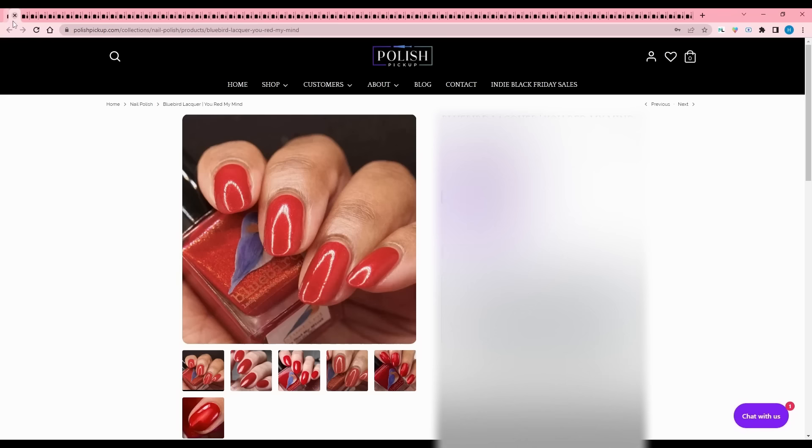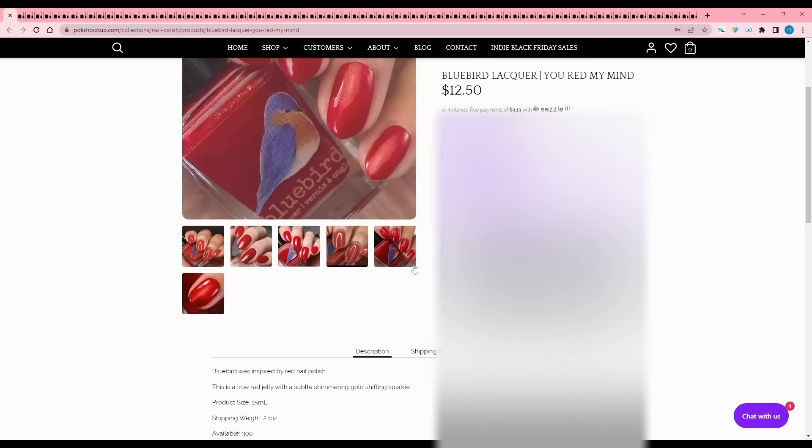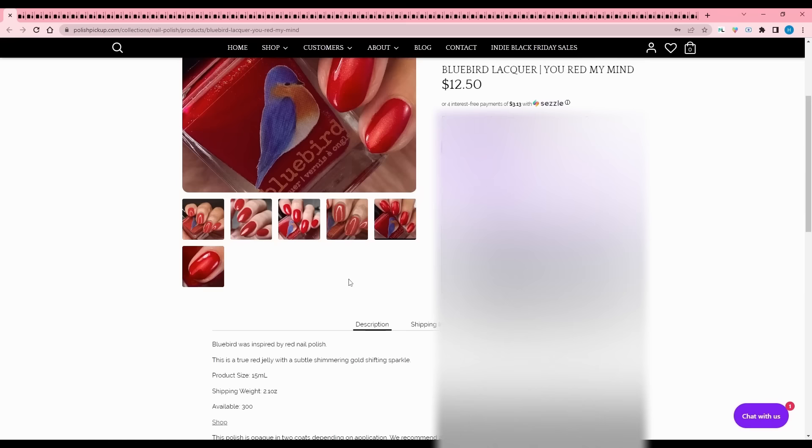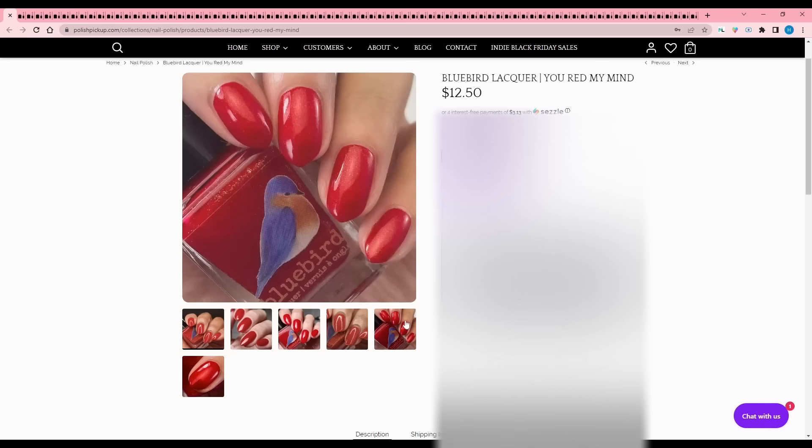Bluebird Lacquer - You Read My Mind. They were inspired by red nail polish - what? It's a true red jelly with a subtle shimmering gold shifting sparkle, 300 are available. The red with gold running through it is absolutely beautiful and very much reminds me of lunar new year. However, I have my lunar new year reserve polish already and I definitely don't need this.